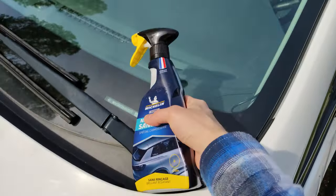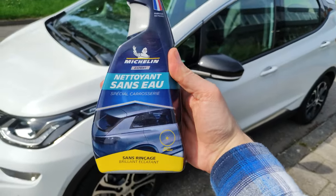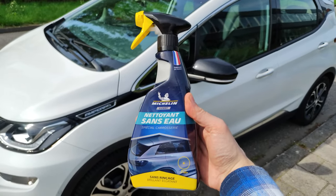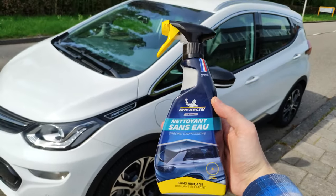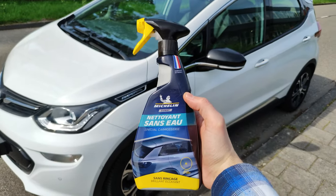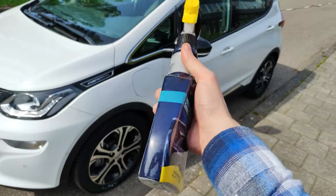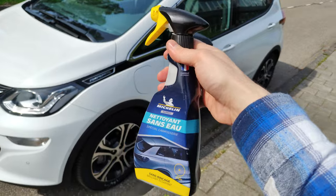I found the Michelin Nettoyant 111 Spécial Carrosserie waterless wash on Amazon for just under 10 euros — maybe it was a promotion. Let me know which one you have good experiences with. We're going to be trying this all over the car to see if we can remove this Sahara sand. Supposedly it should also leave a protection layer and make the car shine. I'm very skeptical whether this will work, but let's give it a try together.